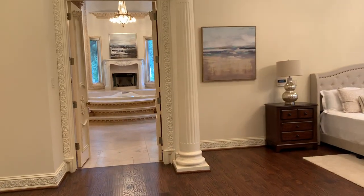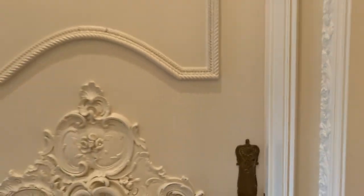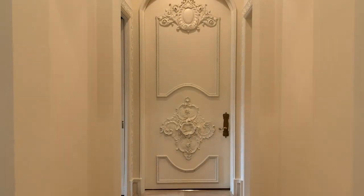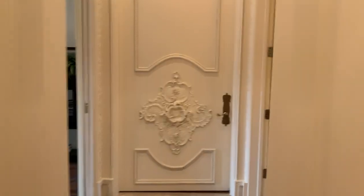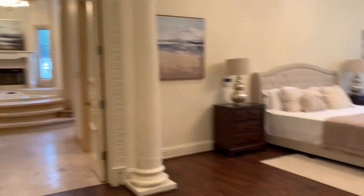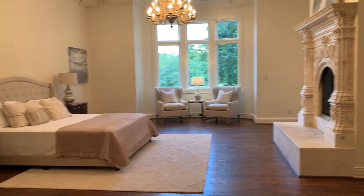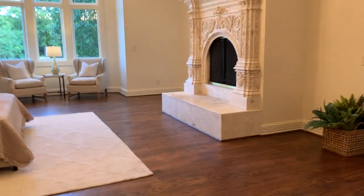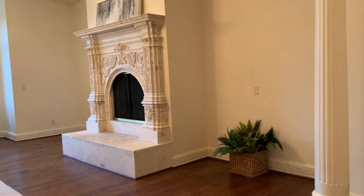The best space we're coming into now is the master suite. The door to the master bedroom is just massive and beautiful — it's always open so I don't think anybody ever sees it. Inside the bedroom is this beautiful, cozy but expansive space with new wood flooring, a beautiful chandelier, lots of space, and a lovely fireplace.